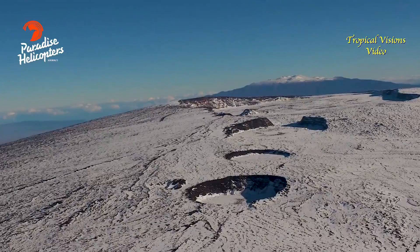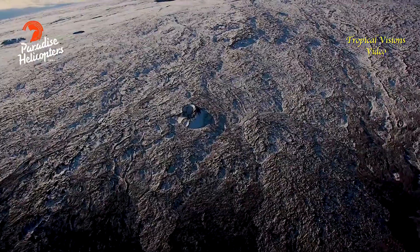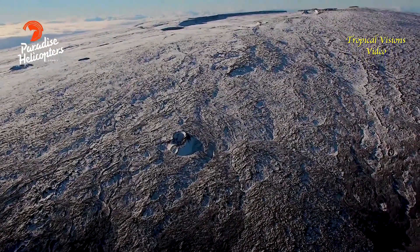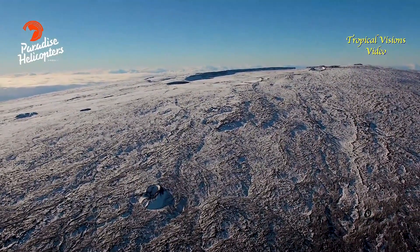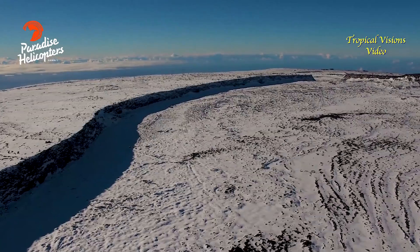Mauna Loa, the largest active volcano on planet Earth, is not erupting. Under its blanket of white, Mauna Loa appears to be in a deep sleep. However, the volcano is showing signs of unrest.